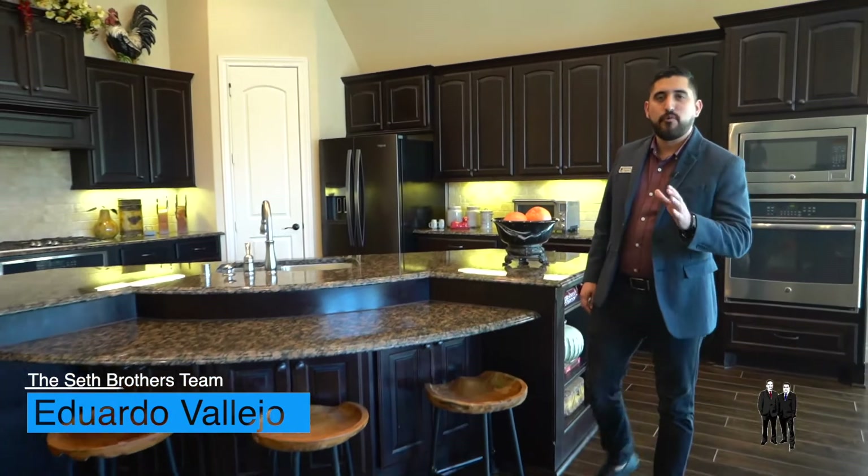Thank you for taking this tour with me today. Make sure to call Seth Brothers because this could be your next home.